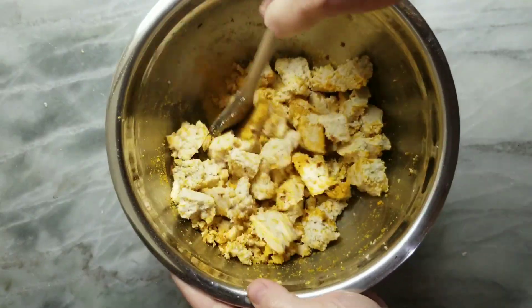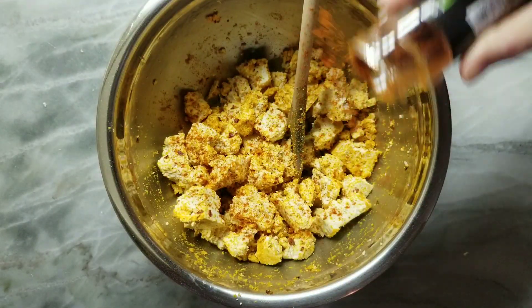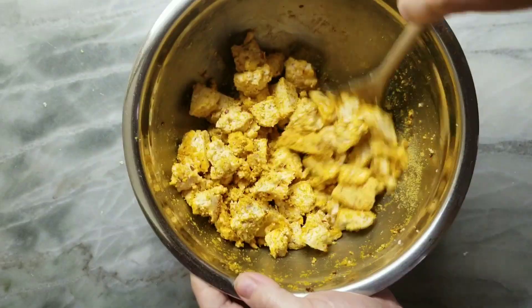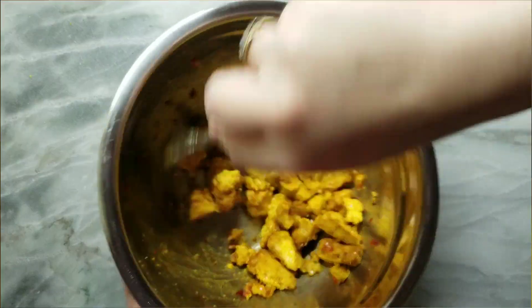Then I gave it a really good stir and remembered about the paprika that I had previously forgotten. So I added that, more nooch, and then another stir, and a little splash of spicy Thai sauce, and then another mix, and then in the air fryer.